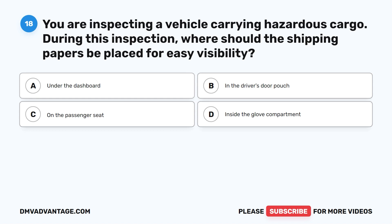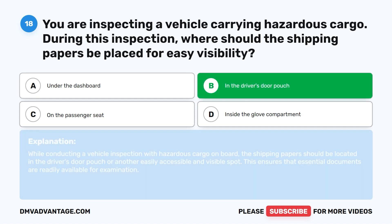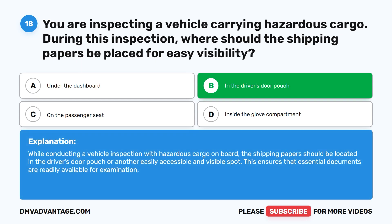Question eighteen. You are inspecting a vehicle carrying hazardous cargo. During this inspection, where should the shipping papers be placed for easy visibility? A. Under the dashboard. B. In the driver's door pouch. C. On the passenger seat. D. Inside the glove compartment. The correct answer is B. In the driver's door pouch. While conducting a vehicle inspection with hazardous cargo on board, the shipping papers should be located in the driver's door pouch or another easily accessible and visible spot.